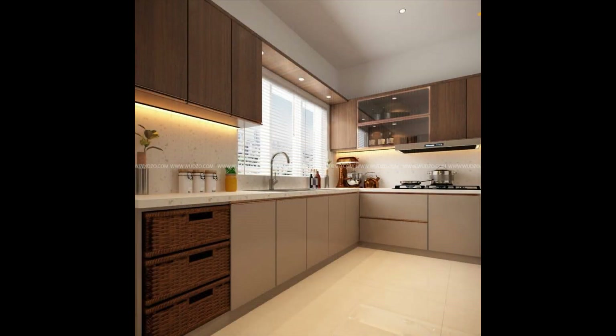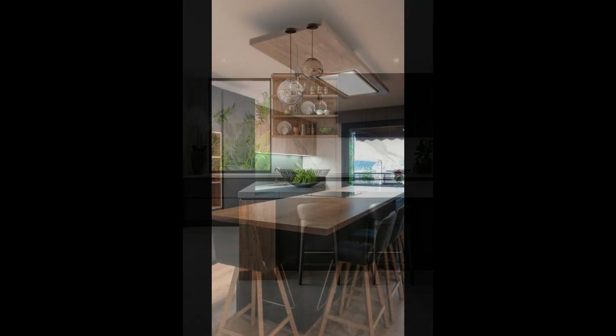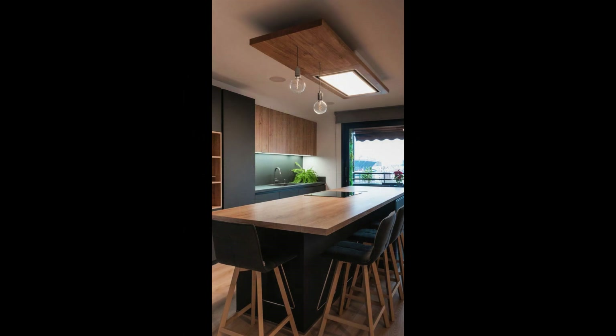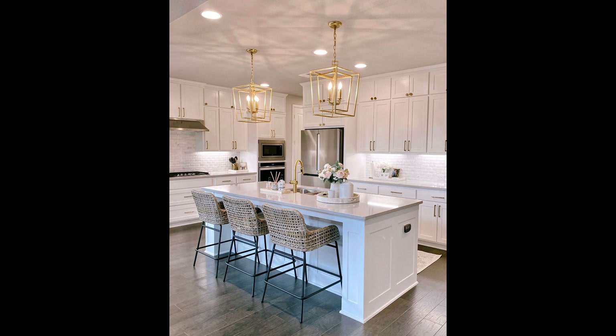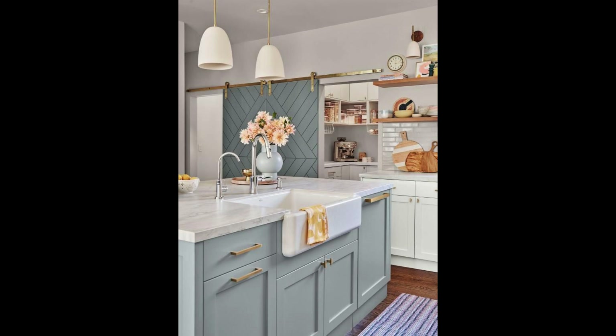Kitchen layout. Choosing the right layout for your kitchen is critical — it can make or break your cooking experience. Let's explore some kitchen layouts. The first layout is the open concept. Open concept kitchens are all the rage these days. They connect your kitchen with the living area, creating a sense of spaciousness and social interaction, perfect for those who love to entertain while they cook.